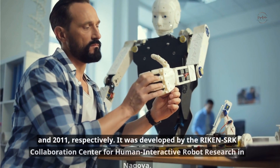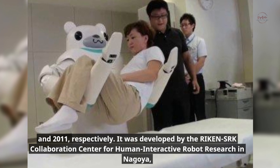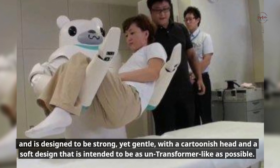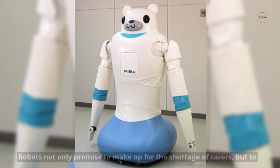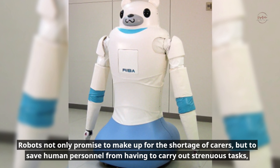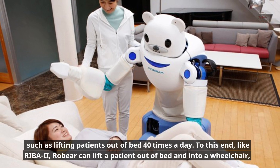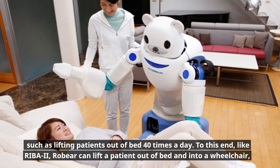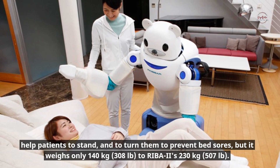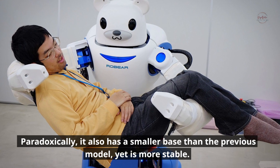Robear is based on REBA and REBA 2, assistance robots unveiled in 2009 and 2011 respectively, developed by the Reichen SRK Collaboration Center in Nagoya. It is designed to be strong yet gentle, with a cartoonish head and a soft design intended to be as un-transformer-like as possible. Like REBA 2, Robear can lift a patient out of bed and into a wheelchair, help patients to stand, and turn them to prevent bed sores — but it weighs only 140 kilograms compared to REBA 2's 230 kilograms. Paradoxically, it also has a smaller base than the previous model yet is more stable.